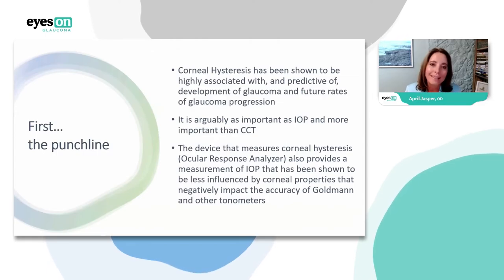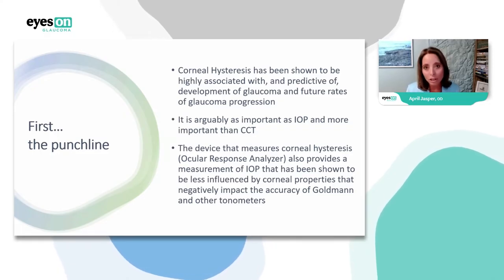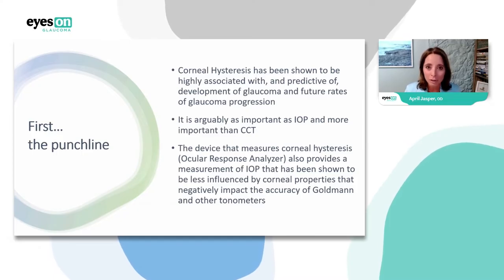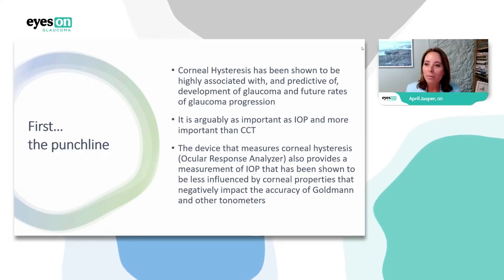So I'm on this journey, thinking: what do I need to bring into my practice to protect myself and my patients? I started with cameras and visual fields, then bought an OCT, and as soon as I knew corneal hysteresis was important — which was very early on — I decided it was something I had to have. I probably have one of the first devices ever made.